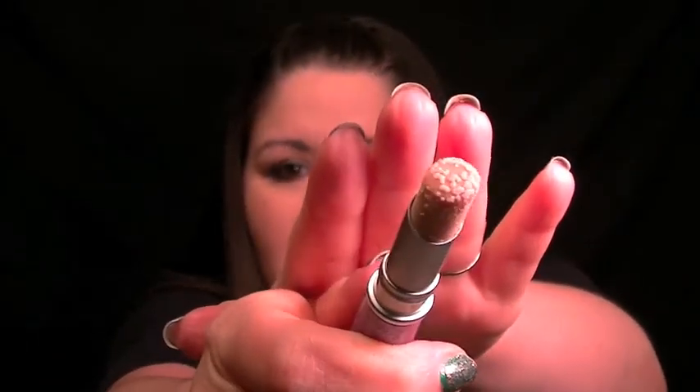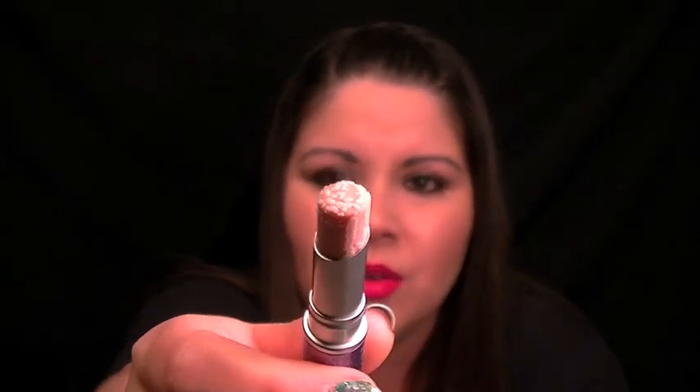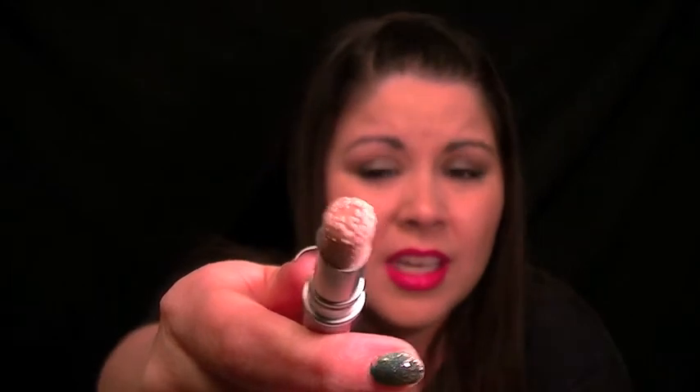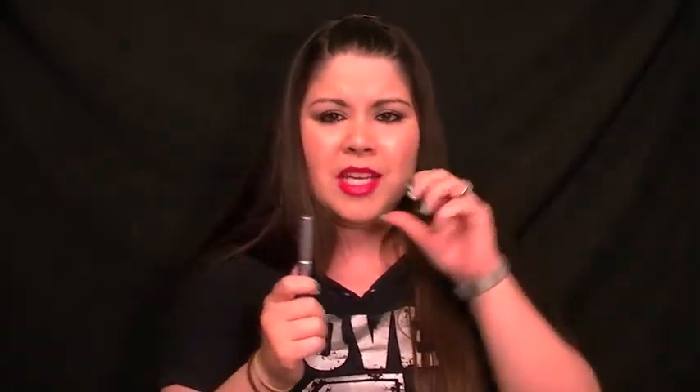Oh my gosh, it just looks like it grew warts. I don't know if it had some sort of reaction or if it dried out, but that looks disgusting. To think that I would put that on my lips — it grosses me out. The whole thing is covered in it. So this is a no — never again will I purchase this. I don't know what ingredients are in this that make it react like that, but definitely this one is spoiled. If this is any indicator of lipsticks going bad within two years, you might want to clean out your makeup products.